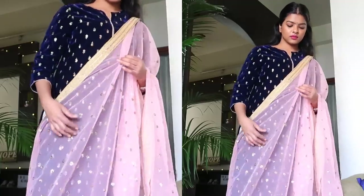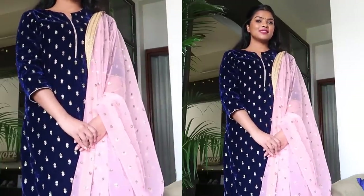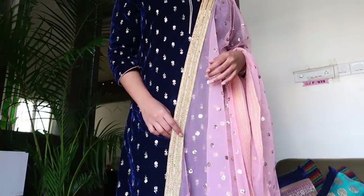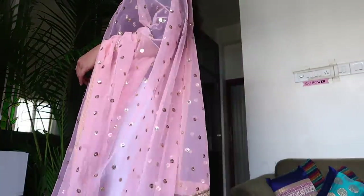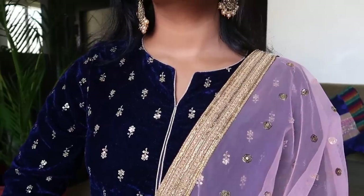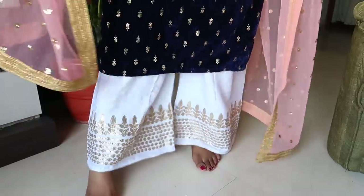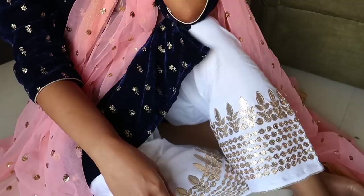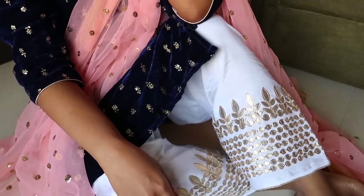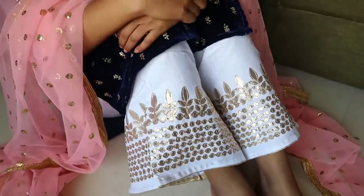I bought this kurta very randomly from Max Fashion — it's a velvet material kurta with sequin work all over it. I bought one size up because a loosey-goosey kurta also looks good when styled well. To complete the look I paired it with a sequin net material dupatta through which you can see the velvet and the pattern of the kurta, which looks very beautiful. I already had this white plazo in my wardrobe with rose gold work.